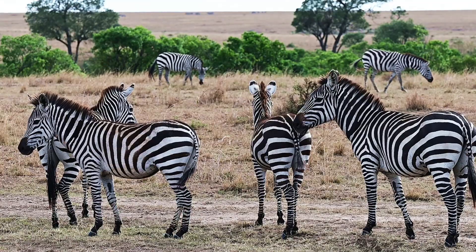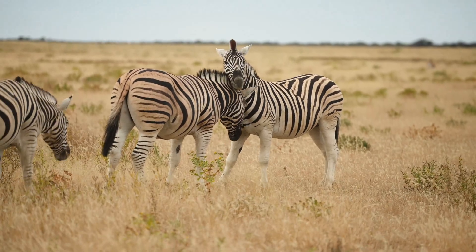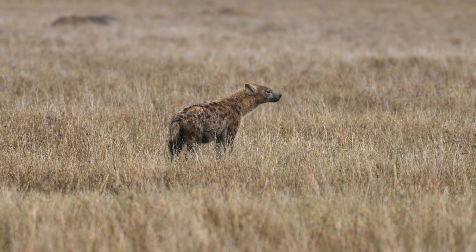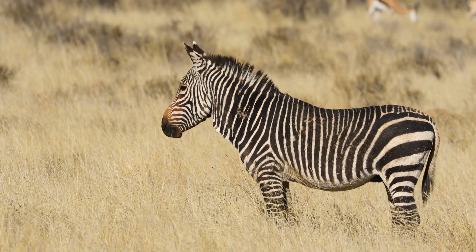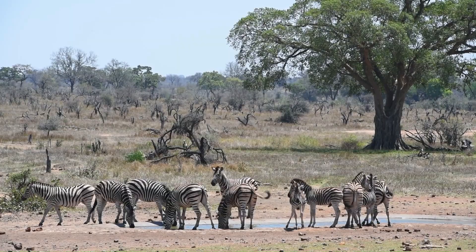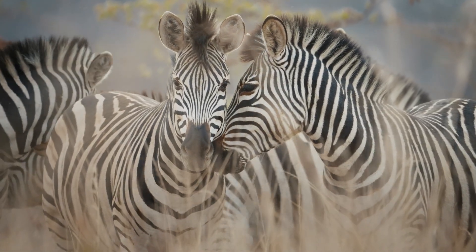Zebra's stripes may look like the opposite of camouflage. Against the golden grasses of the savannah, they seem to shine — bold and unmistakable — as if nature had dressed the animal to be noticed rather than to hide. So how could such a pattern possibly help them escape lions, hyenas, or leopards? The key lies not in how zebras look when they stand still, but in what happens when they move together. A single zebra on its own may be easy to spot, but a herd of zebras in motion is another story entirely. Their stripes merge into a dazzling blur of black and white lines, breaking up clear outlines and confusing the predator's eye.